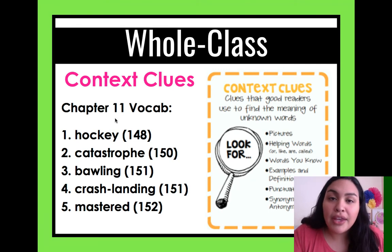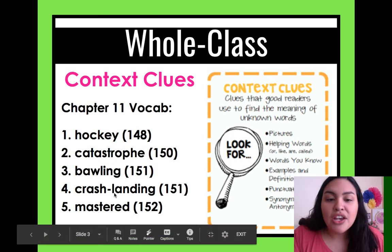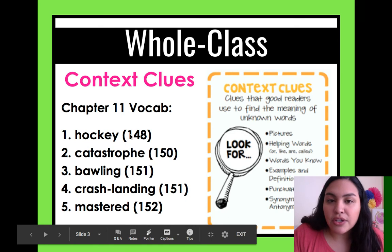Here's some vocabulary we need to know for chapter 11. We have: Hockey, page 148 in Superfudge; Catastrophe, page 150; Bawling, page 151; Crash Landing, page 151; and Mastered, page 152. That's all the vocabulary for chapter 11 — five words. Let's practice our context clues.